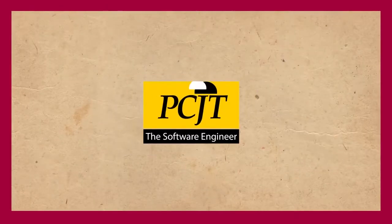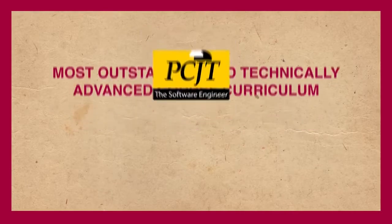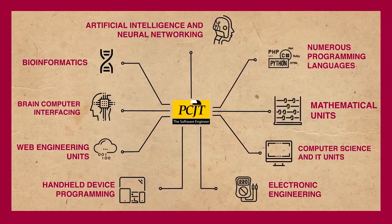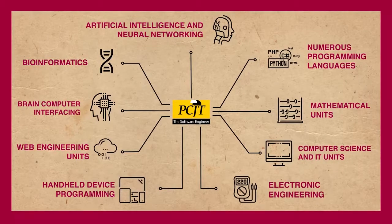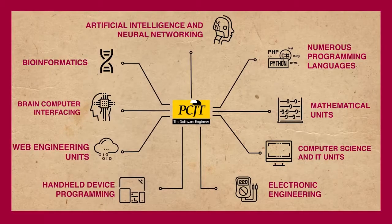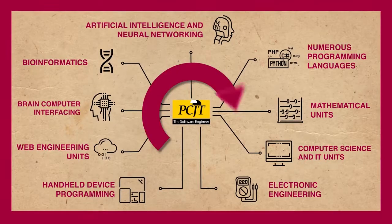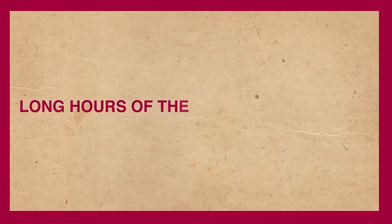The PCJT Software Engineer course curriculum is one of the most advanced course curricula available for software engineering in the world. It is made up of numerous programming languages like C, C++, XML, R, Java, Python, and many more — plus Mathematical units, Computer Science and IT units, Electronic Engineering, Handheld Device Programming, Web Engineering units, Brain-Computer Interfacing, Bioinformatics, Artificial Intelligence, and Neural Networking, which are essentials of mastering the software engineering life cycle.